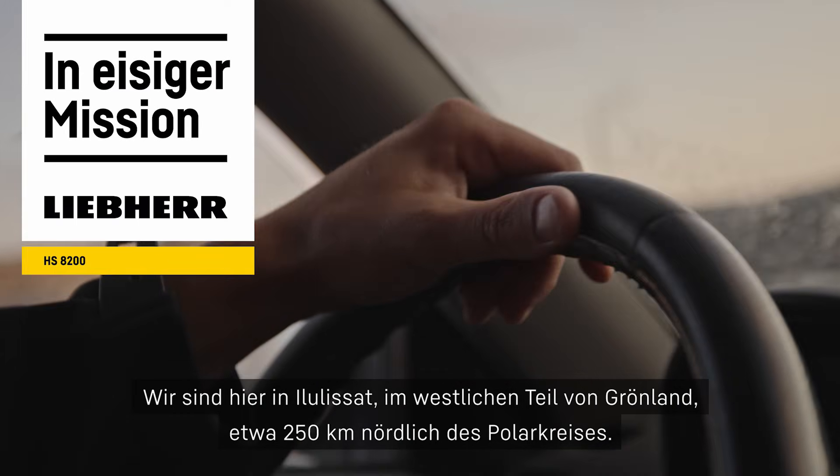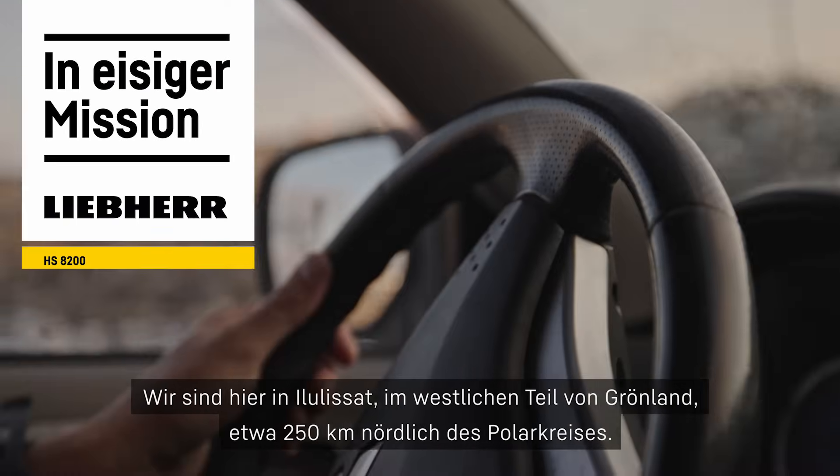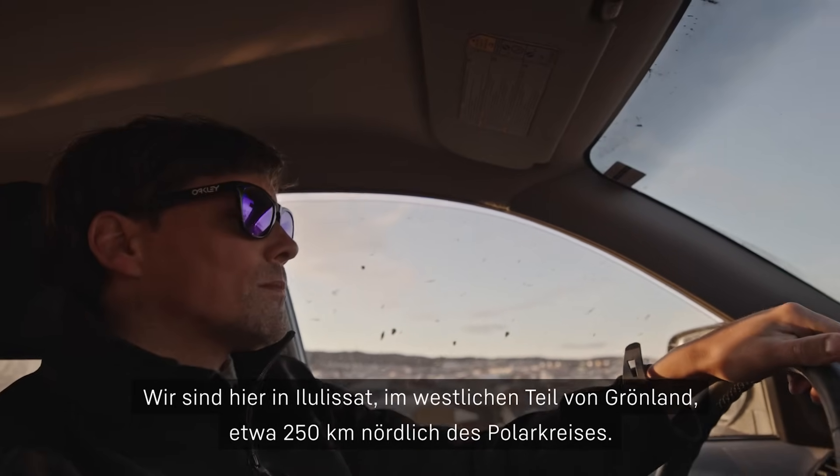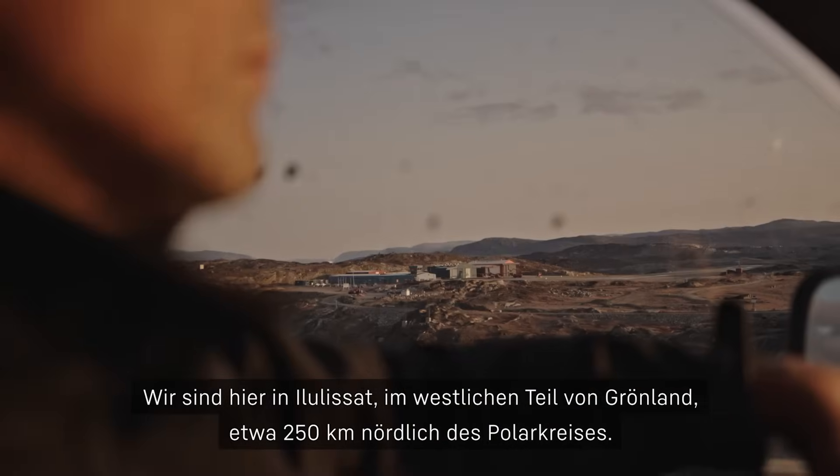We are here in Ilulissat, Greenland — that's the western part of Greenland. We are about 250 kilometers north of the Arctic Circle.